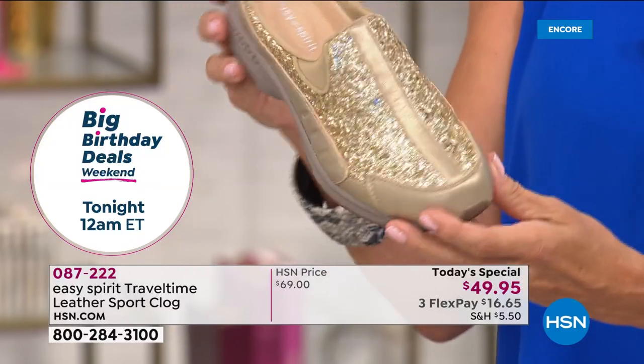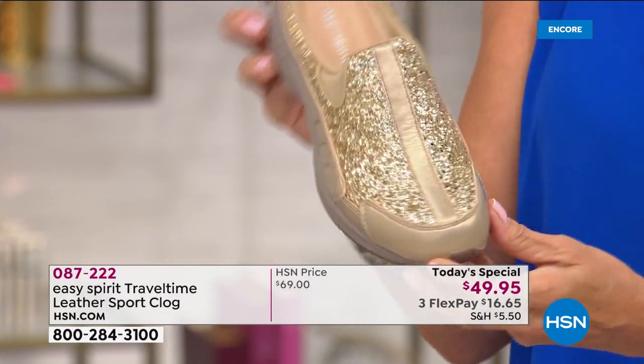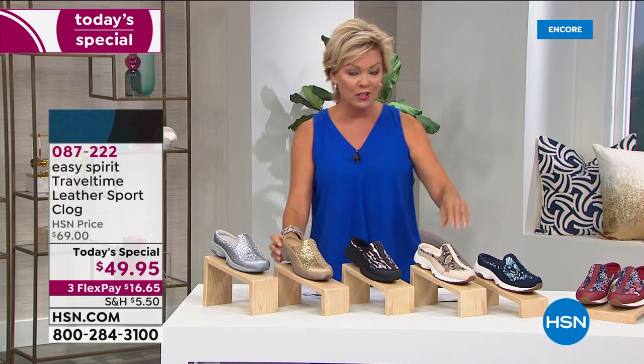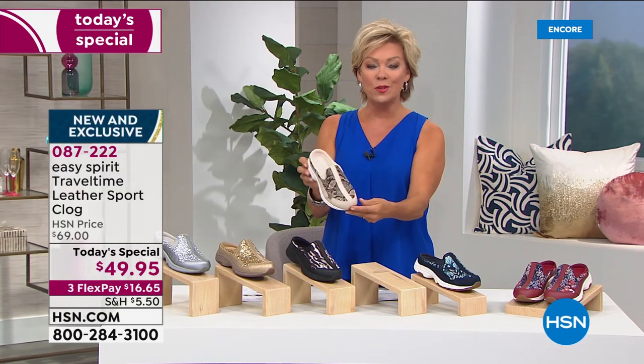Gold and silver, we have medium and wide widths from six through 12, half sizes between the six and a half and the 10. And by the way, the other one that's super popular right now is this nude snake.